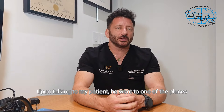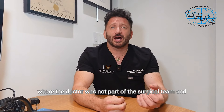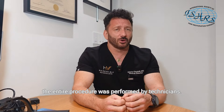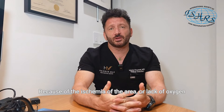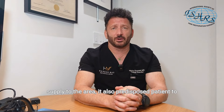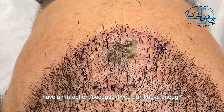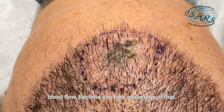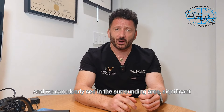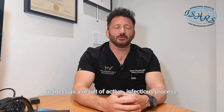Upon talking to the patient, he went to one of the places where the doctor was not part of the surgical team and the entire procedure was performed by technicians. Because of the ischemia of the area, or lack of oxygen supply to the area, it also predisposed the patient to have an infection, because we don't have enough blood flow. Bacteria can take advantage of that, and we can clearly see in the surrounding area significant redness as a result of an active infection process.